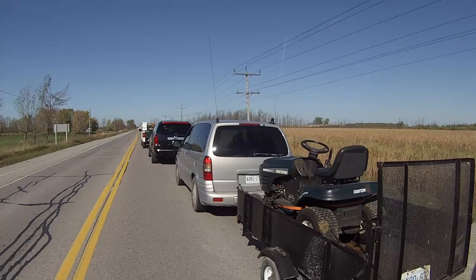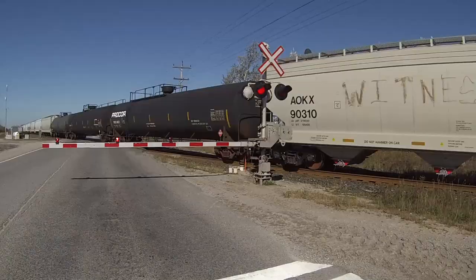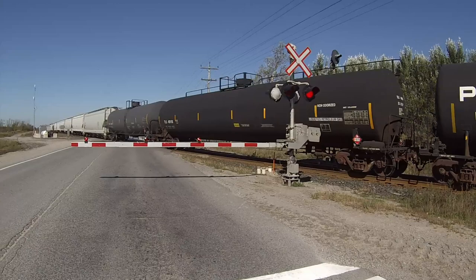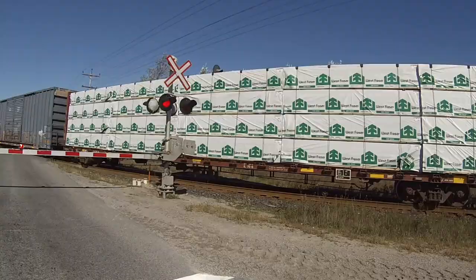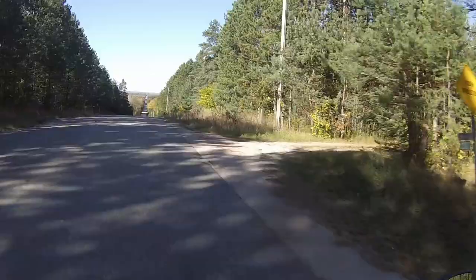This was a close call. All of a sudden we were all zipping along and then we came to a stop — but I think this is probably why. The Trent Canal goes from Trenton on Lake Ontario to Lake Huron at Port Severn, and it took 87 years to build, a bit here and there.